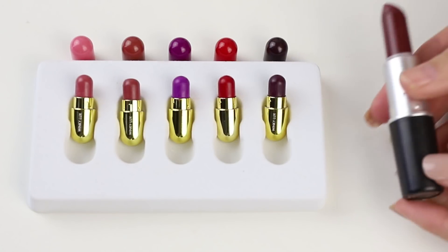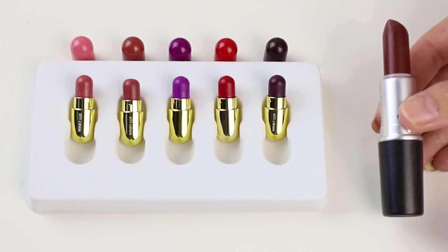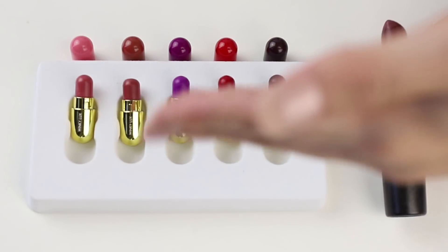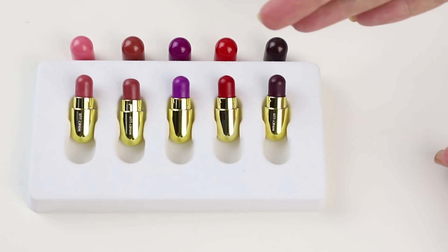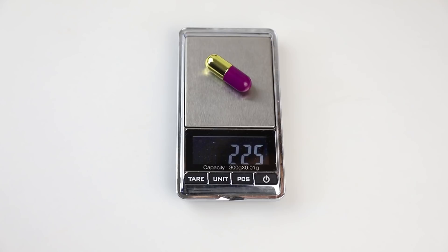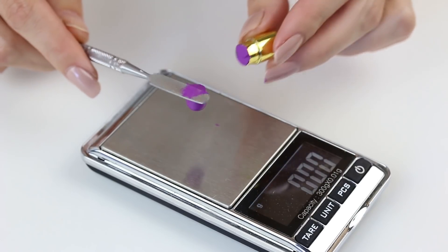We do think there could potentially be two grams — it's all going to be in the base of the product. And you can't twist these up; they don't twist. So we're going to give it a go. We're going to cut off the top and see what is usable, and then find out what is hidden away. We're just going to cut the tip off onto the scale to see how much usable product is in the tip.